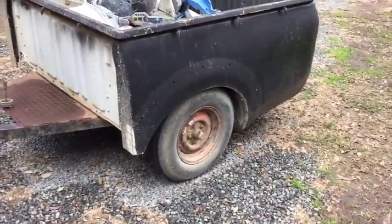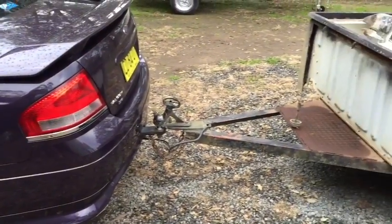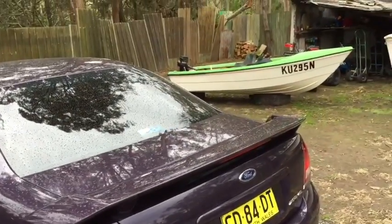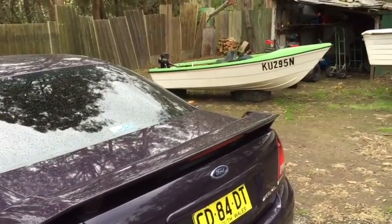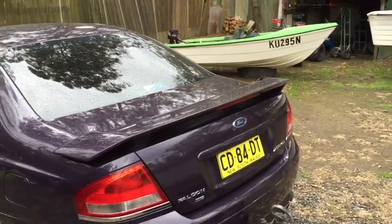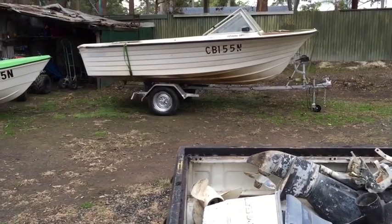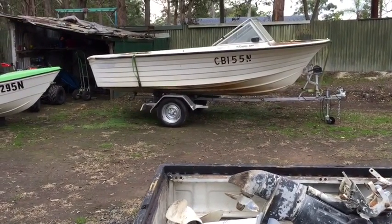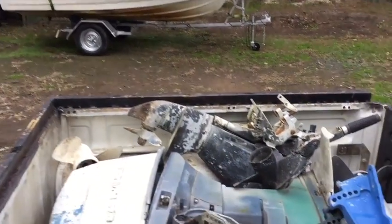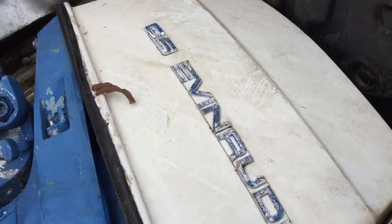G'day YouTube, Brie here. Went out this morning with the boat trailer. I had to take my boat Kermit — not Kermit, but Kermit because she's a girl — off the trailer to pick up that big beast. I only paid $200 for it and got this big bugger, an Evinrude 65.